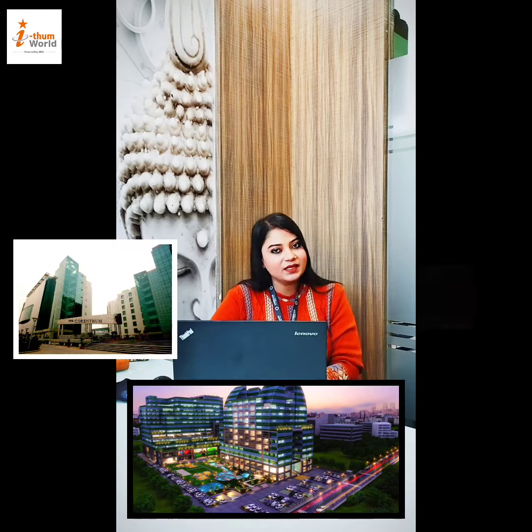Nearby landmarks include the Item, the Core and Thumb, Galaxy Business Bar, and others.